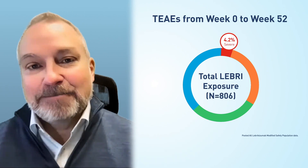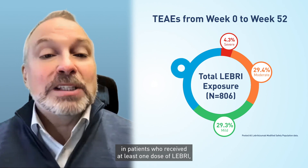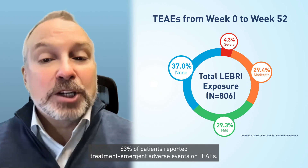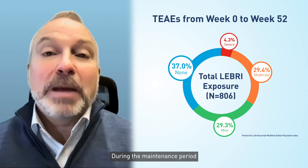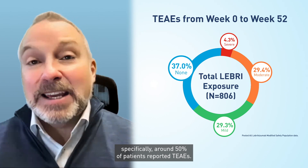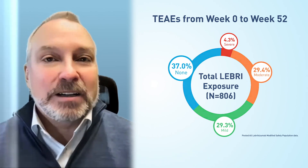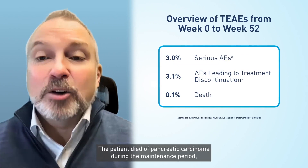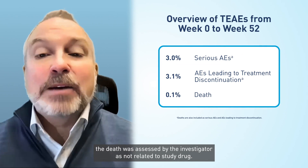Let's now take a look at safety. From baseline to week 52 in patients who received at least one dose of Lebrik, 63% of patients reported Treatment Emergent Adverse Events, or TEAEs. During the maintenance period specifically, around 50% of patients reported TEAEs. Most TEAEs were mild or moderate in severity. One Lebrik-treated patient died during the study; the patient died of pancreatic carcinoma during the maintenance period, and the death was assessed by the investigator as not related to study drug.